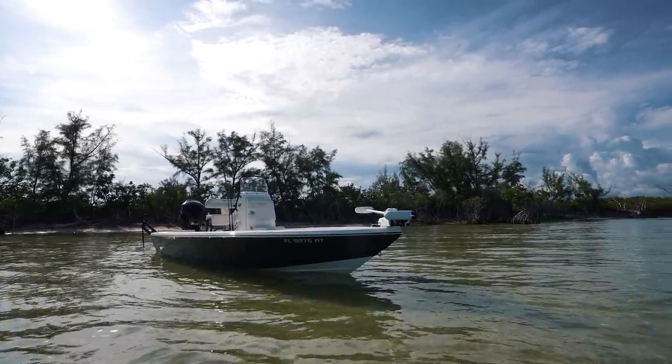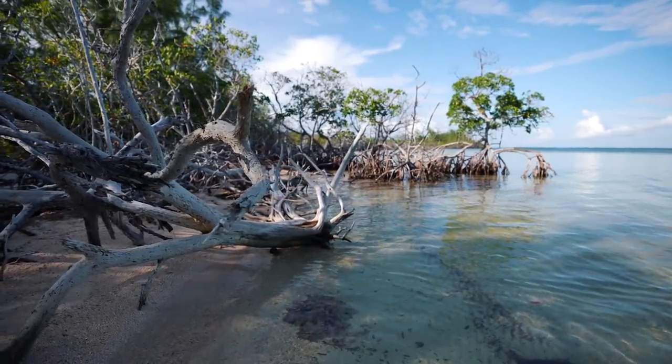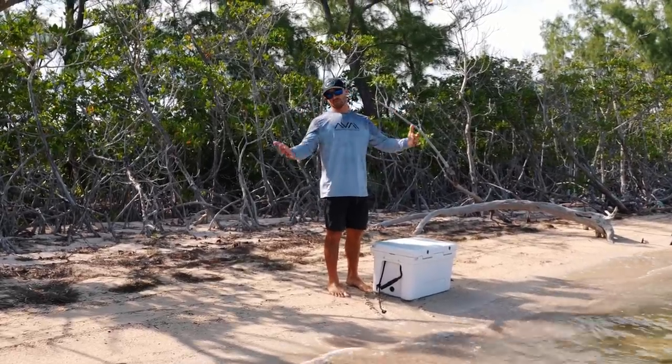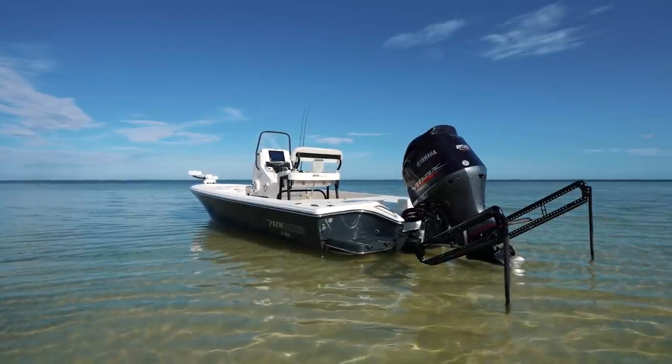A lot of people sleep on the beaches here in the upper keys — everybody just drives right through. To be 100% honest, this is one of the very few places in the Florida Keys that actually has beaches, and you can only get here by boat, which is so cool.